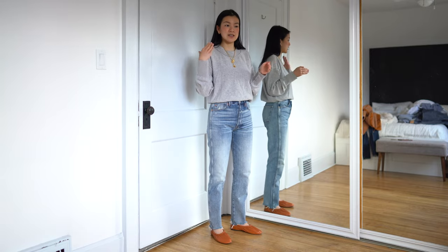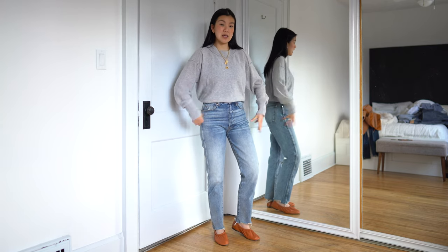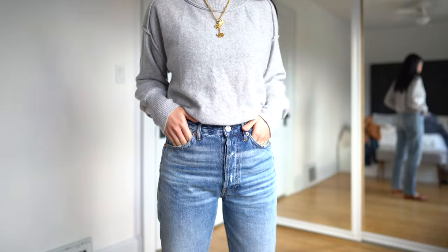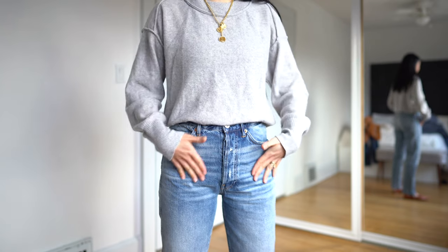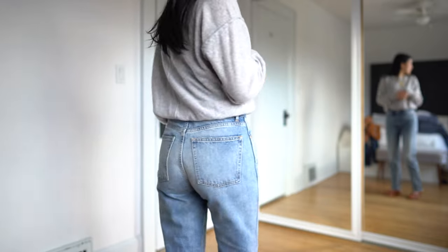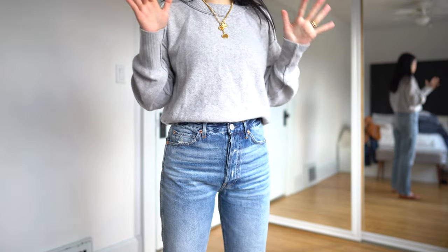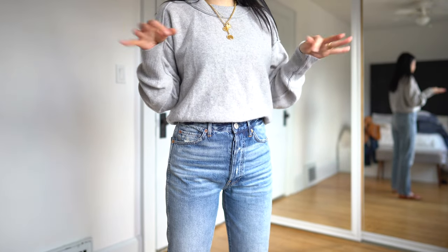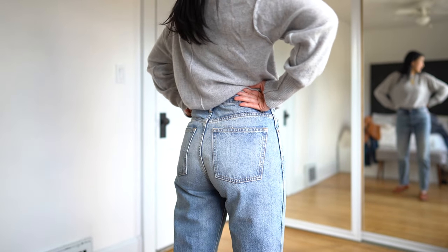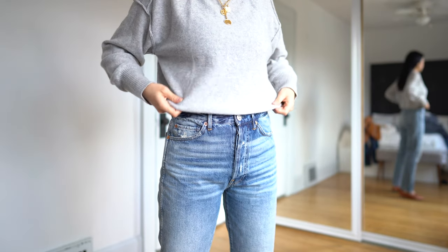I'd say size up — I feel like I could do a 25, but I wanted them to be a little more relaxed, and because they're so rigid I wanted them to be looser so they're more comfy. The wash closer up — you can really see all the details, like minor distressing throughout the pockets. The back is a little bit lighter than the front. They just look like a really well lived-in pair of jeans, but they're brand new. It also has a button fly. And just to note, this brand doesn't have any branding on the butt pockets either, which I always look for with new jean brands — I don't like to have branding on the butt.